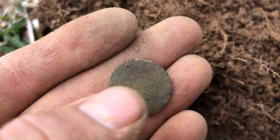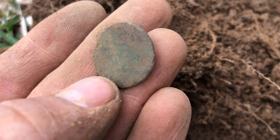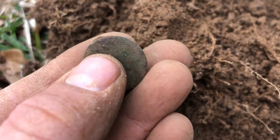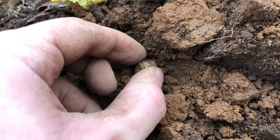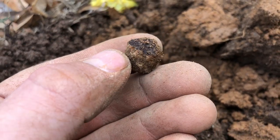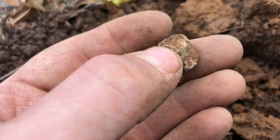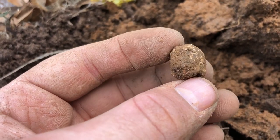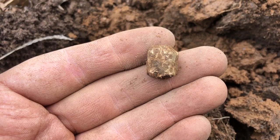Just got a flat button — a nice old colonial flat button. That's awesome. Let's keep going. Right there I just found a carved bullet. Looks like it's got burn marks on the bottom of it. A little carved musket ball right there.